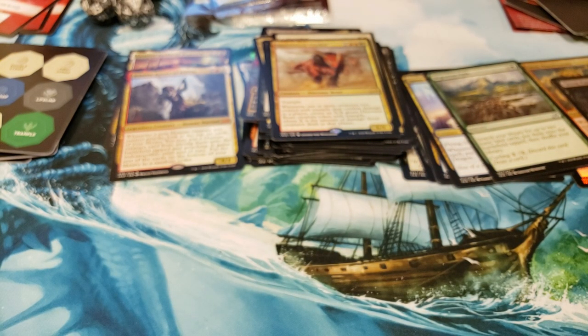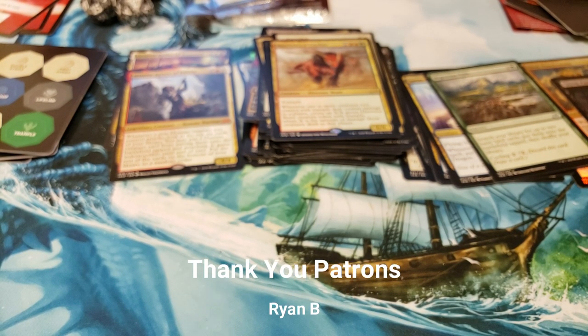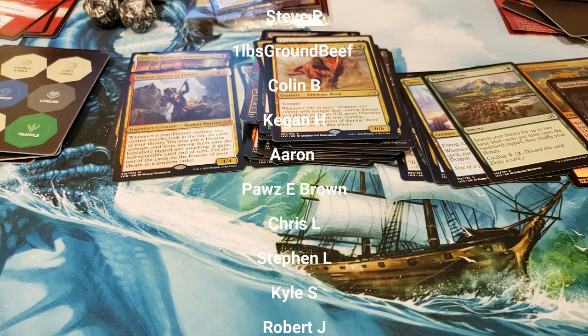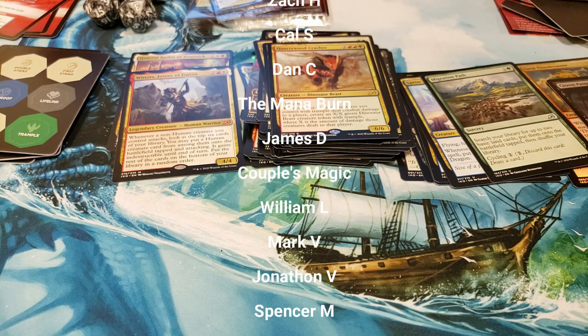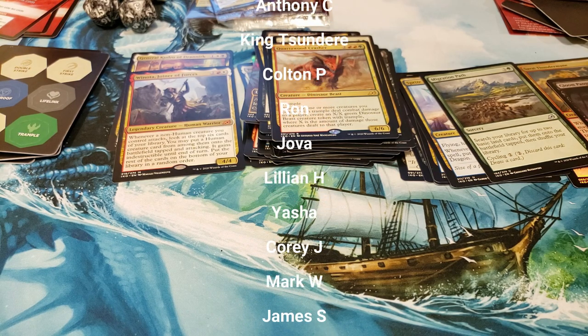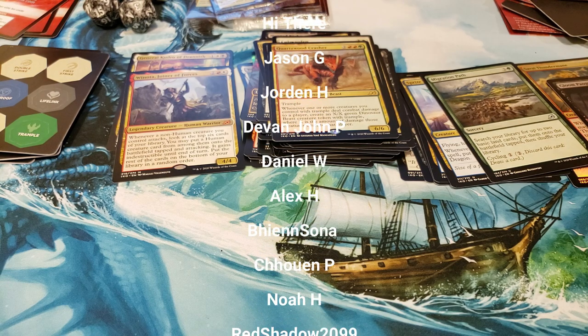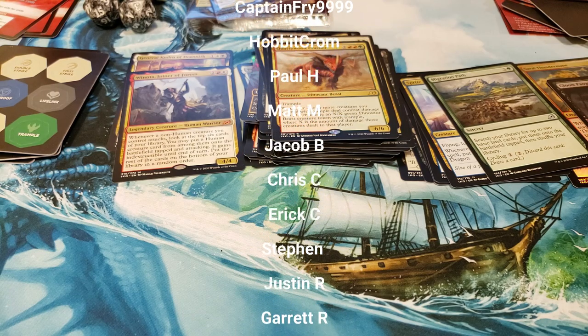Well, that's gonna be all for this video — hopefully you guys enjoyed it, something a little bit different. We've got a lot more Zendikar Rising to come, so look forward to that. We'll be sprinkling in some other boxes that our patrons are generously sponsoring, so we appreciate that. Thank you to everyone who's watching. We'll see you next time — this has been Patrick with Booster Therapy.